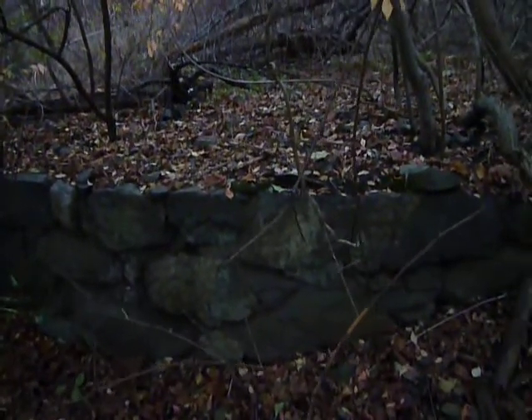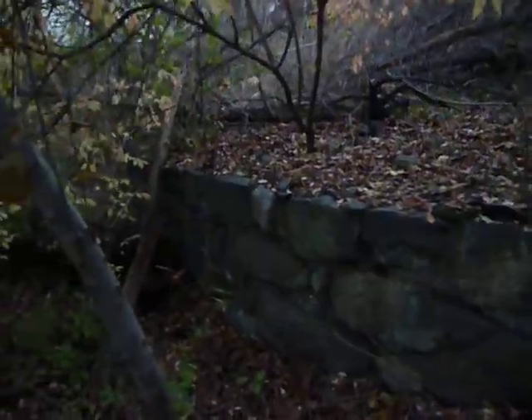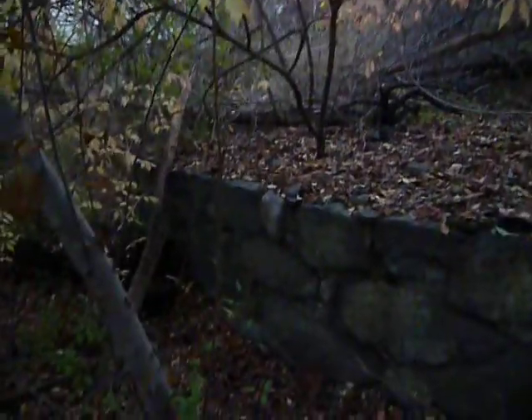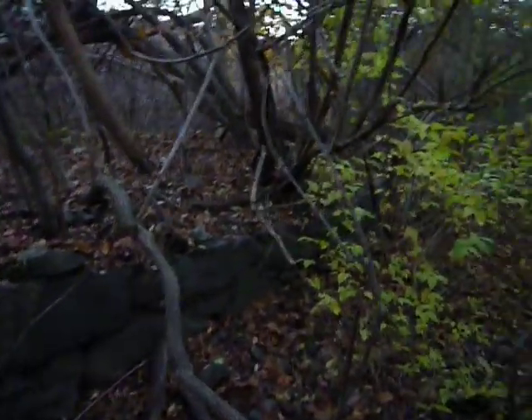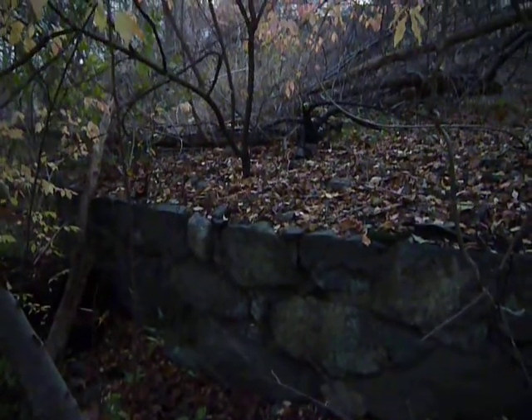I'll try to get this before the light fades — as you can see, it's fading pretty quick. This time of year, after all the foliage is falling down, it's right next to the bike path over here. I think I'm either in Lexington or just over the Arlington line.